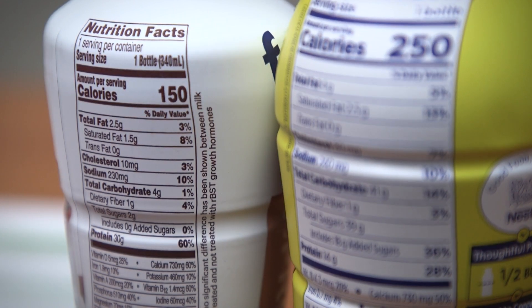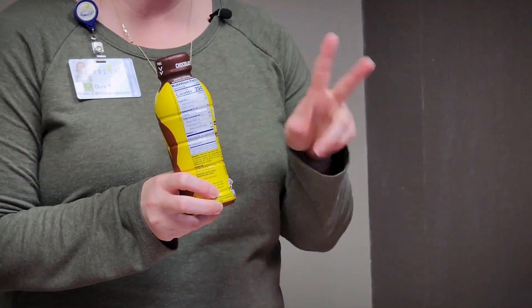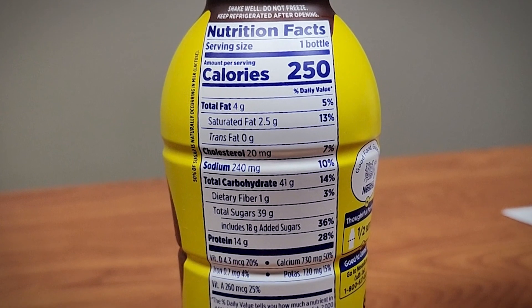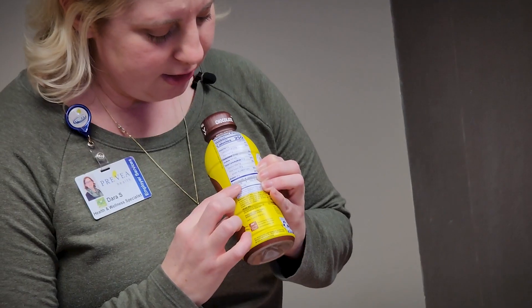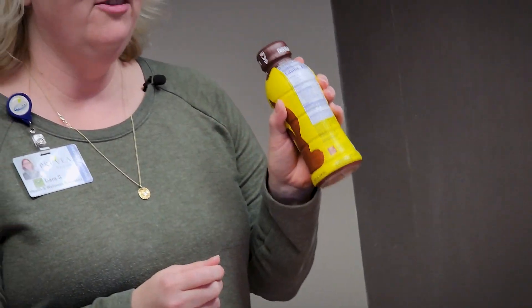We're going to start off with chocolate milk, this popular brand here. Serving size: one bottle, so we know it's not two. Some of these drinks can be tricky because they have more than one serving size. This one has 41 grams of carbs, so it's probably not going to be the most healthy option for someone who is pre-diabetic or has diabetes. Looking at protein, this has 14 grams — so at first glance, this is not going to be the best option for someone who has diabetes.